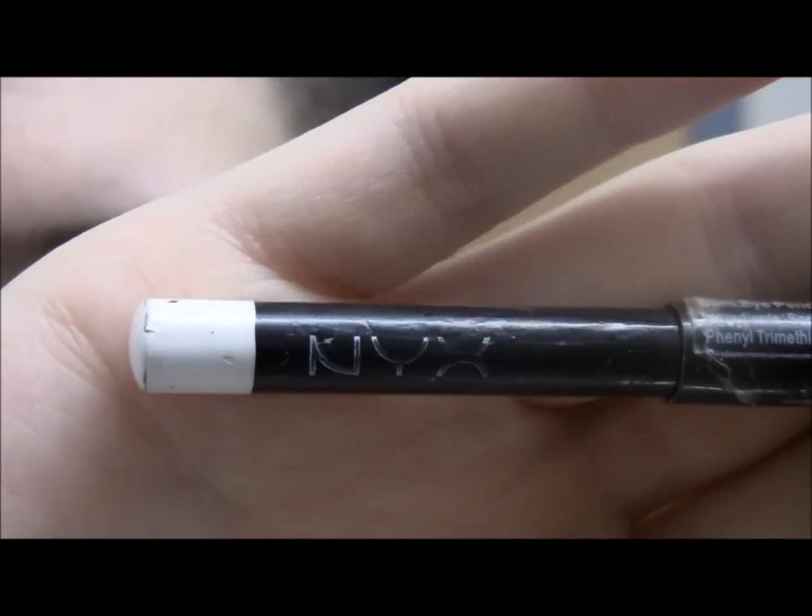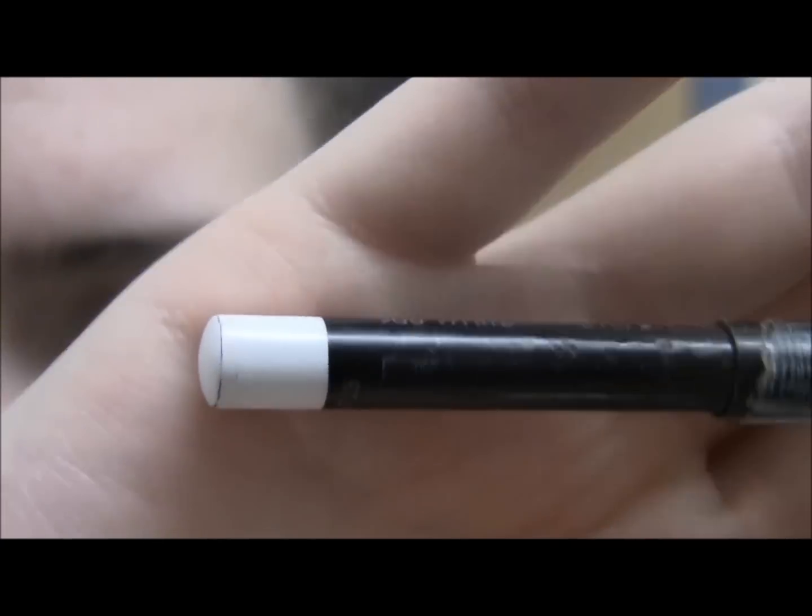Oh yeah, I totally forgot to mention — in my waterline I'm going to be doing this really old used-up NYX white eyeliner in the waterline.